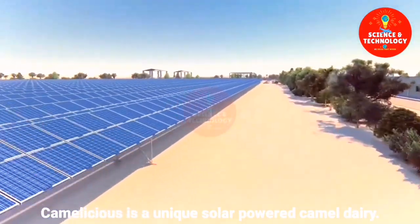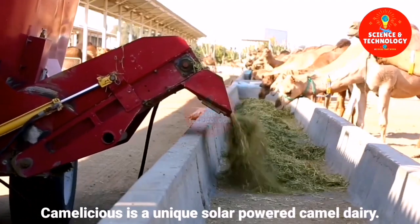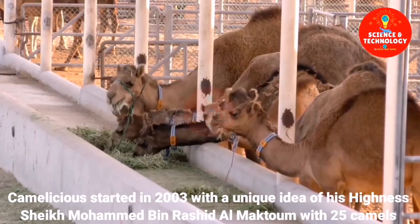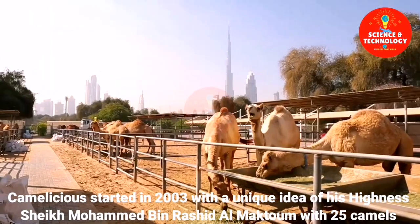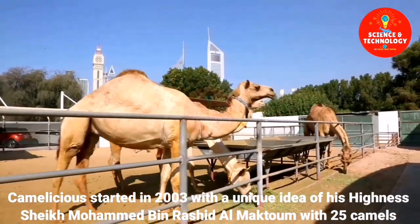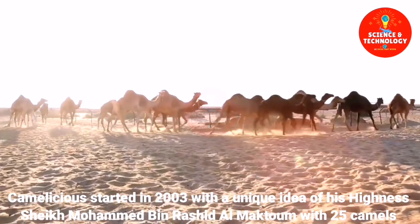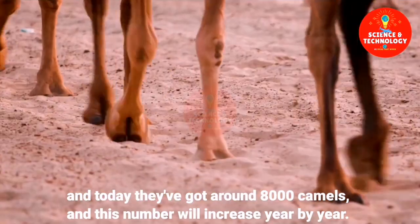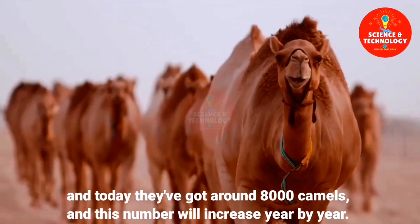Camelicious is a unique solar-powered camel dairy. Camelicious started in 2003 with a unique idea of His Highness Sheikh Mohammed bin Rashid Al Maktoum, with 25 camels. Today they've got around 8,000 camels, and this number will increase year by year.